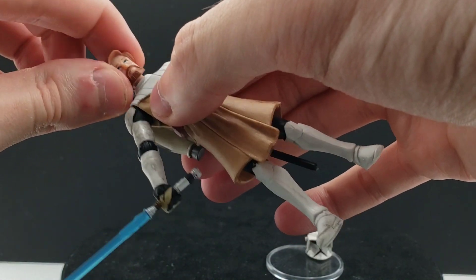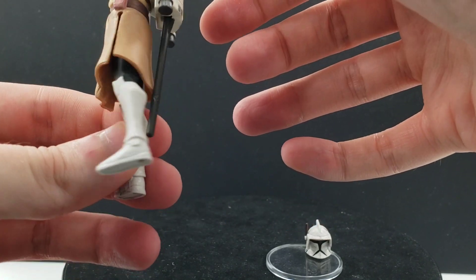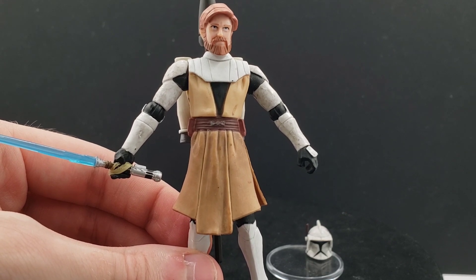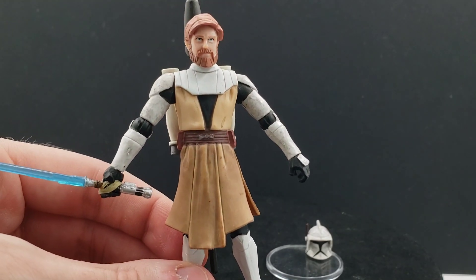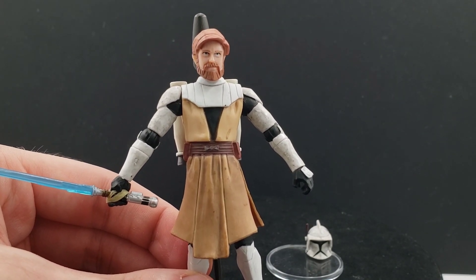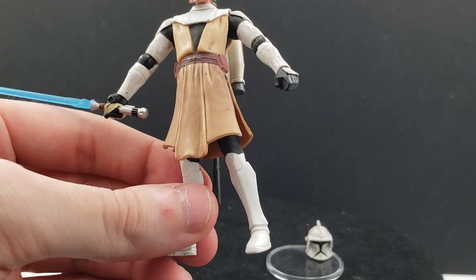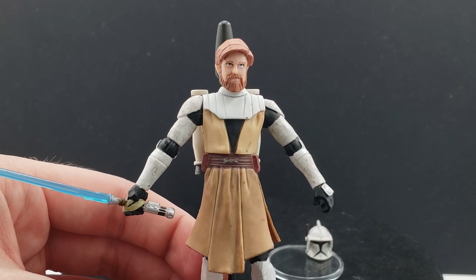In terms of articulation, he has a ball joint in the head, hinge shoulders, elbows, wrists, waist, and hips, but no knee or ankle articulation. A lot of the Jedi figures in 2008 — Anakin, Obi-Wan, and even General Grievous — seemed to neglect leg articulation. It would have been nice to have knees. I believe there was a Geonosis three-pack release with basically this same Obi-Wan but dirtied up, and they may have redone the legs on that version.